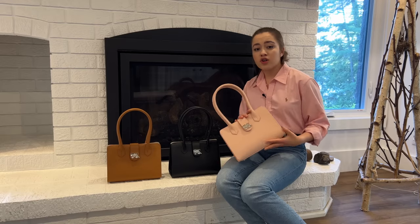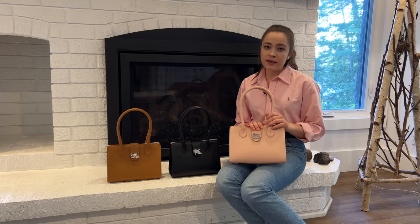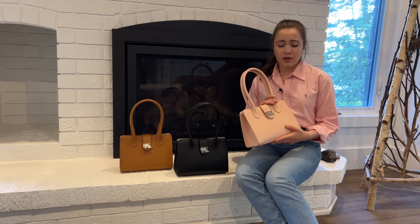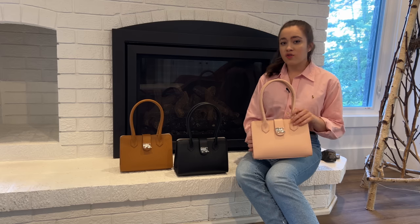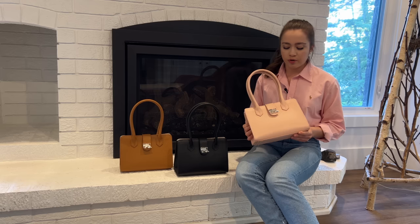They are available for purchase on my website, katestephens.com — K-A-T-E-S-T-E-P-H-E-N-S dot com. I have also made a conscious effort to give back to my community by donating the first handbag that I made to the Montana Farmers Union Auction, which sold for over $1,600 with funds being allocated towards youth agriculture programs.